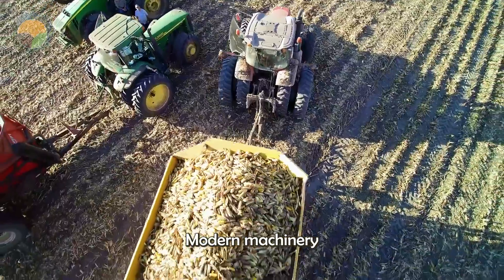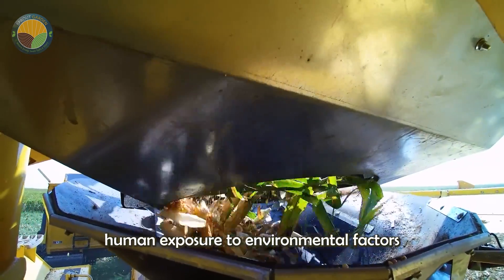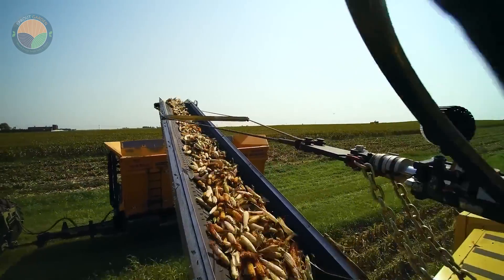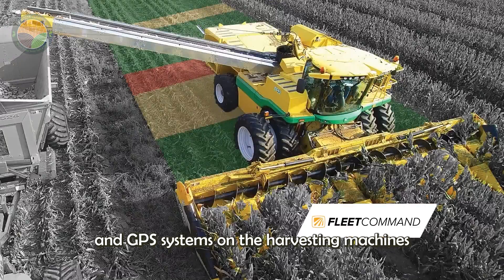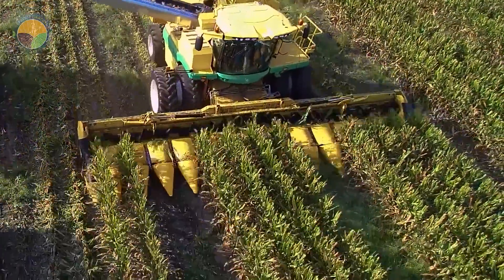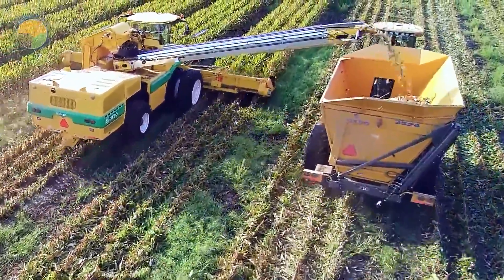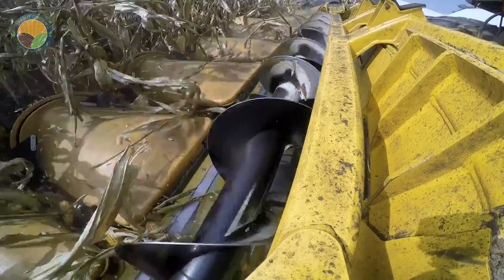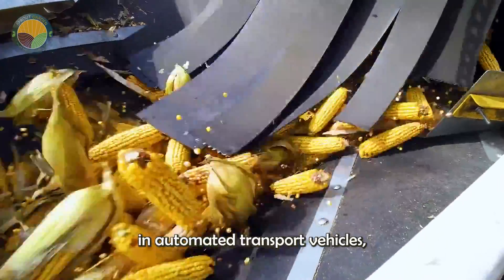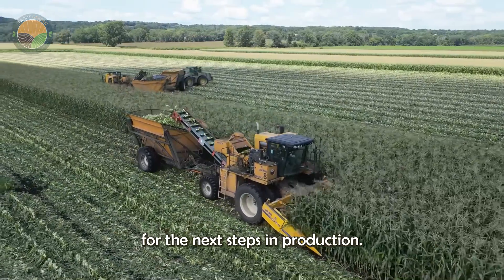Modern machinery not only ensures efficient harvesting, but also reduces human exposure to environmental factors and risks. The sensor and GPS systems on the harvesting machines help accurately locate the corn plants, ensuring no cob is left behind. Once the harvest is complete, the corn is transported in automated transport vehicles, quickly moving it to the processing plant for the next steps in production.